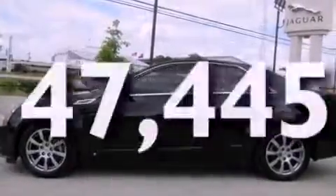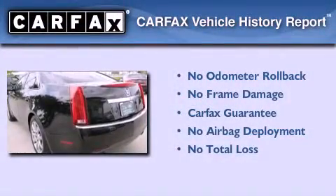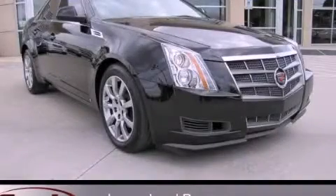This vehicle has fewer than 48,000 miles on the odometer. Not to mention that this Cadillac qualifies for the Carfax buy-back guarantee. Please call today to reserve this vehicle for a test drive.